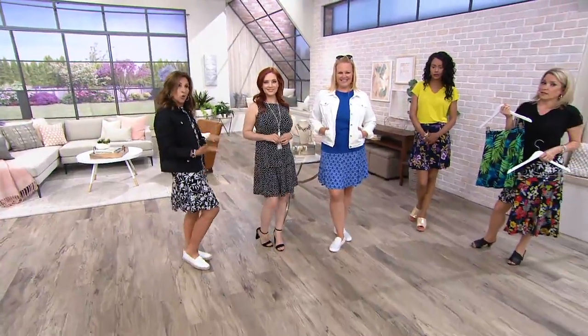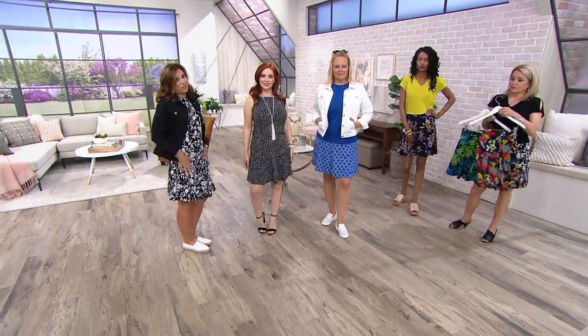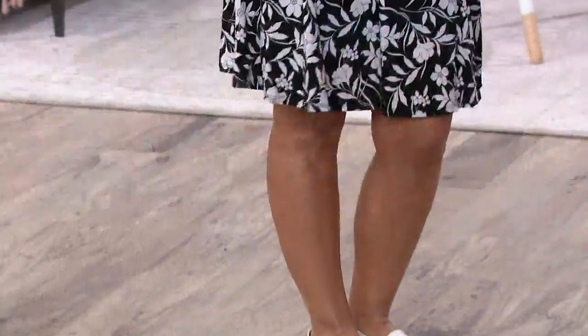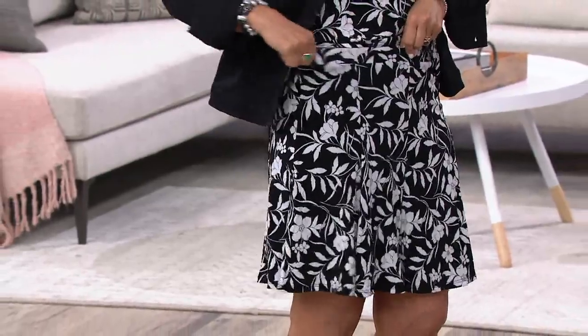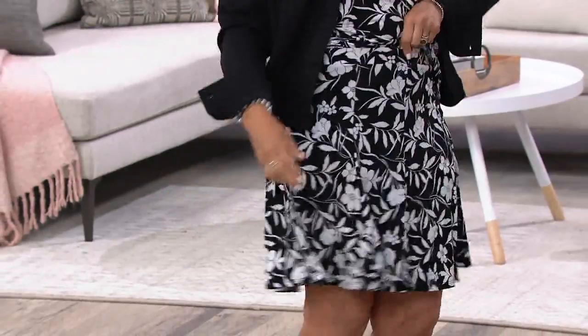We're revolutionizing the way women dress. This is easy — goes in the washing machine and dryer, you can sit for hours and not be wrinkled, and you don't have to spend a fortune to look special and gorgeous. Everything I do is meant to figure flatter. The elastic waist helps it stay put but it's not too tight — fitted through the hip but it doesn't stick, because it's liquid knit. It floats over the body.